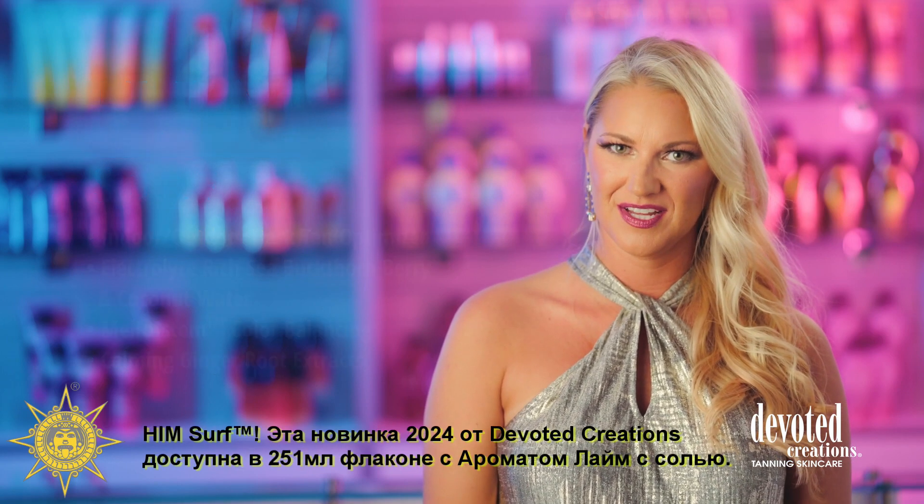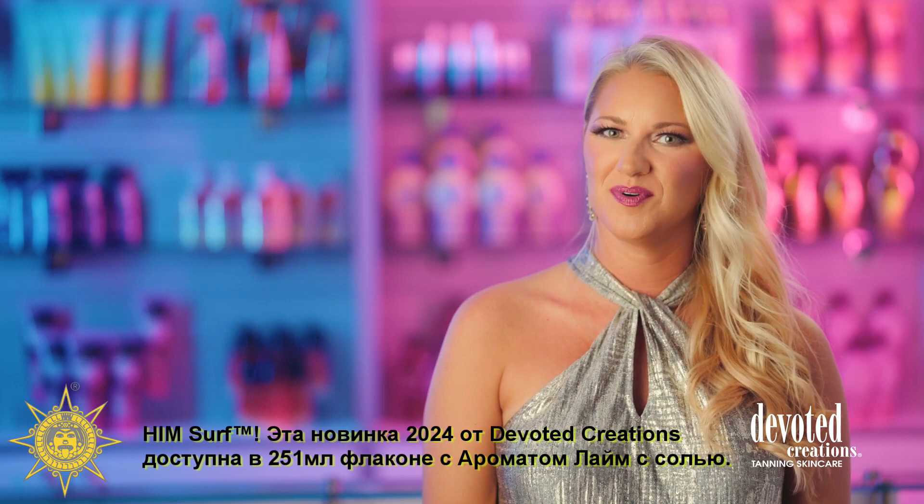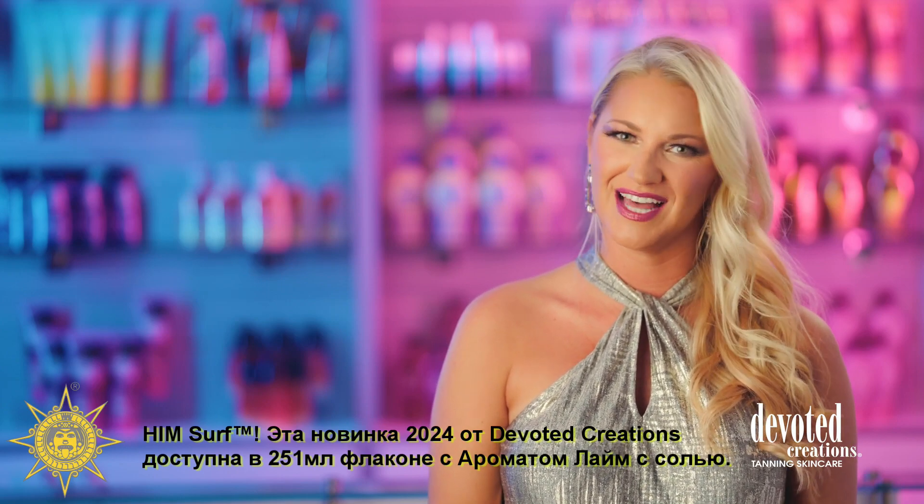Take the plunge to endless summer results with Him Sir. Grab the newest Him Sir 8.5 ounce bottle and head to the water with a salty lime fragrance.